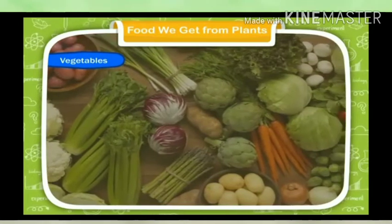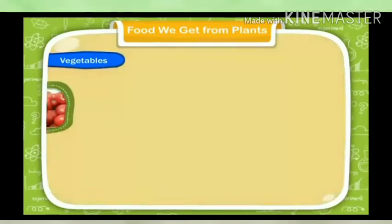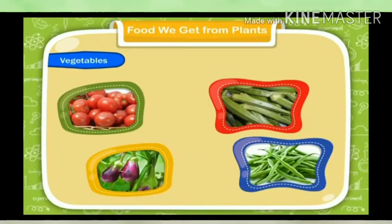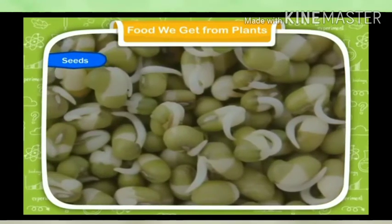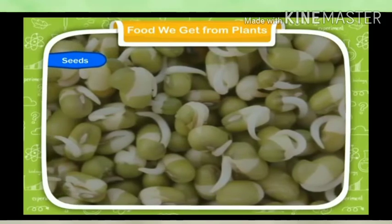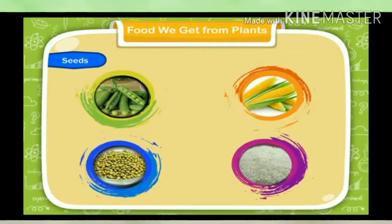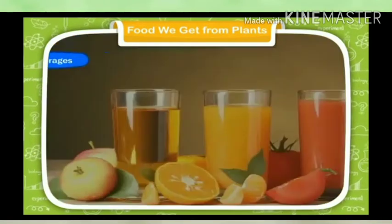Vegetables: We eat the fruits of some plants such as tomato, lady's finger, brinjal, beans, etc. Seeds: We eat the seeds of some plants such as peas, corn, rice, wheat, pulses, etc.